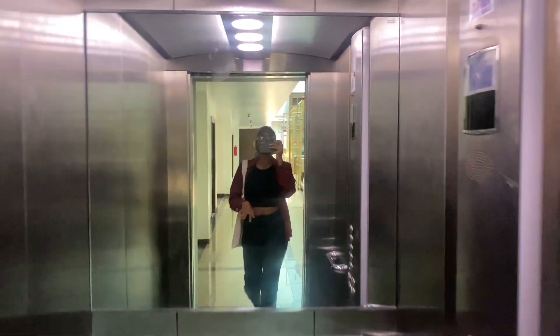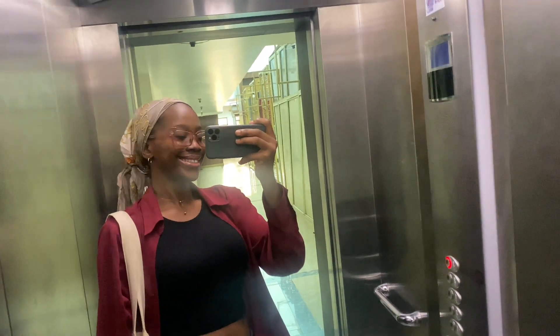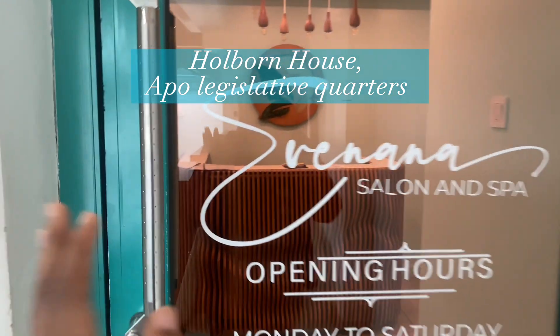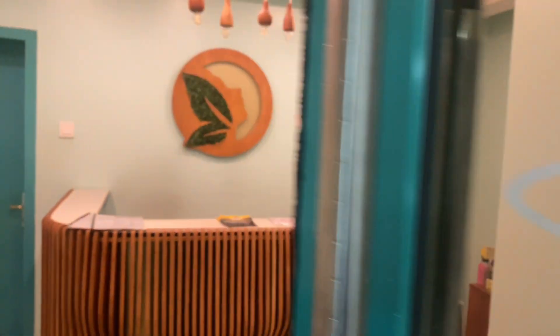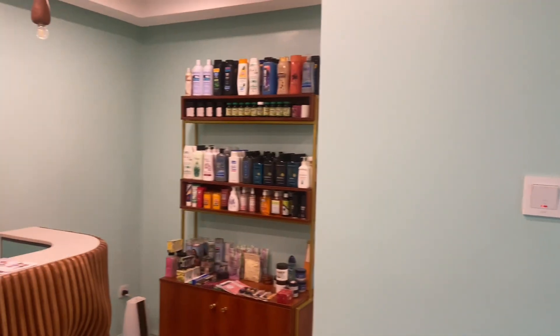Hi loves, it's Evon and welcome back to my YouTube channel. In this voiceover vlog I'm going to be showing you what a non-typical weekend in my life looks like. I headed to Evanna Spa to get my first ever pedicure done, and this is their space — it is so pretty.